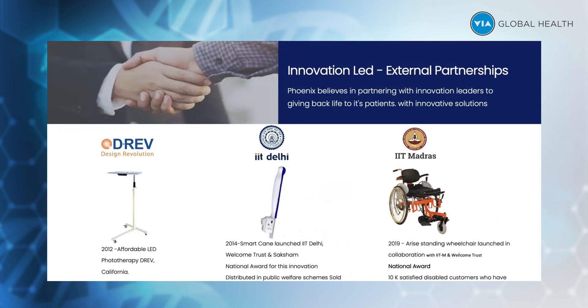The second product is the smart cane for the visually impaired, made in partnership with IIT Delhi. Number three is the R&I standing wheelchair, where a paraplegic can crank himself and make himself stand up without any external support. All these products have been immensely awarded nationally and internationally.